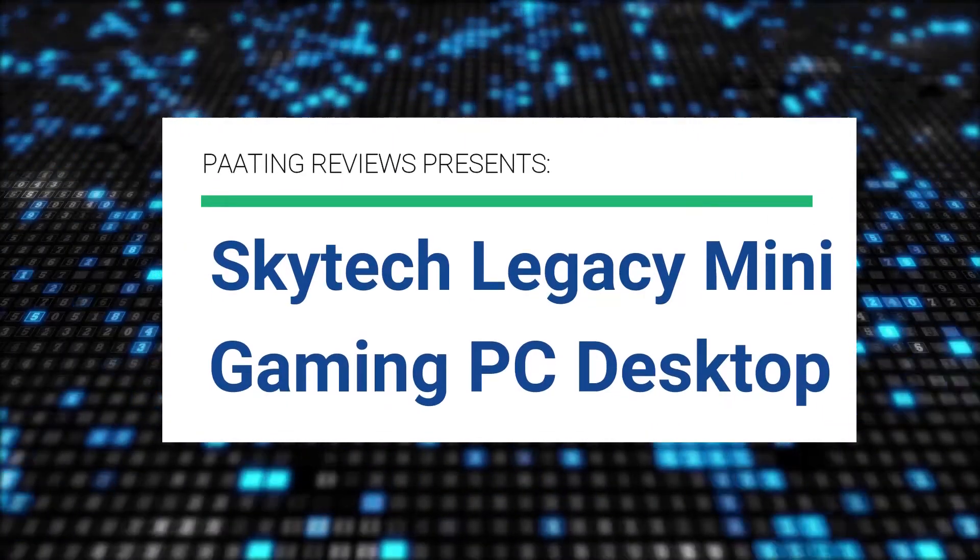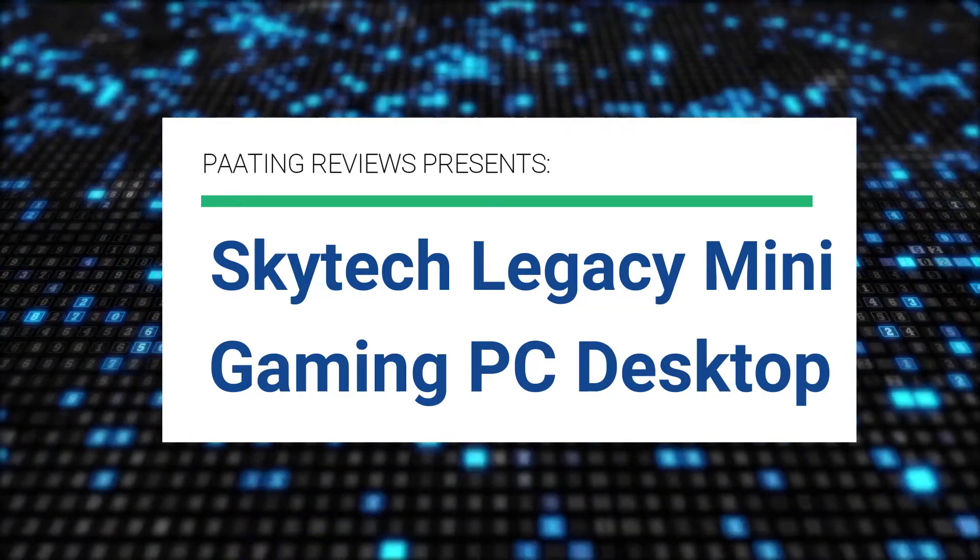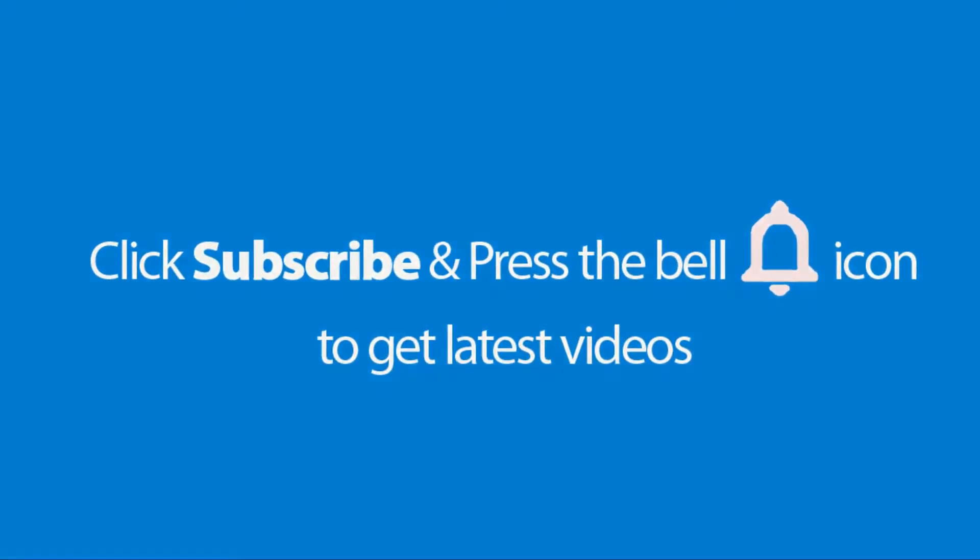Pating Reviews presents the Skytech Legacy Mini Gaming PC Desktop. Please don't forget to subscribe and press the bell icon to get the latest videos. Also check out the link in the product description box below to get it at the best possible price.